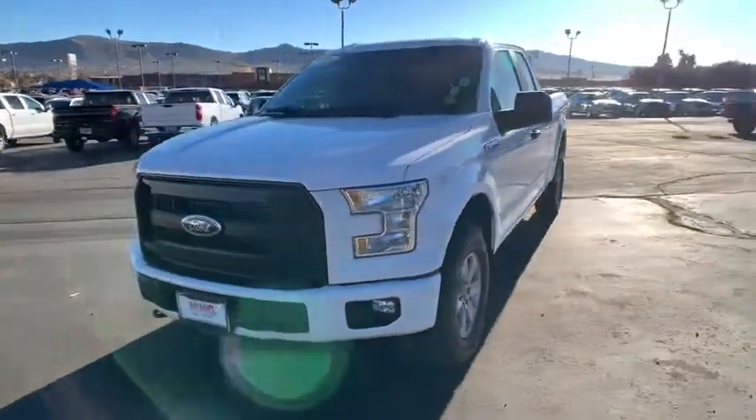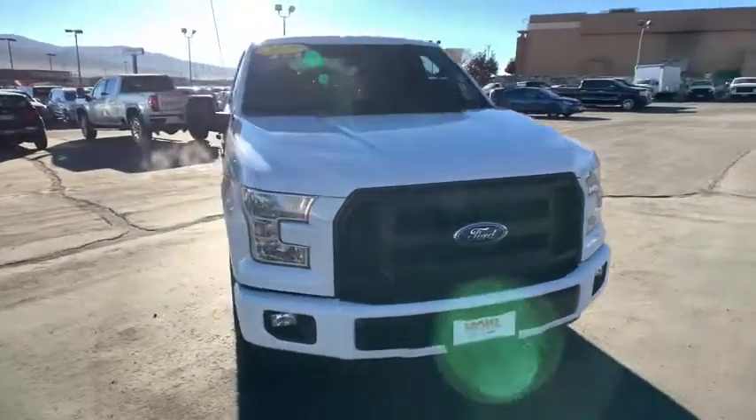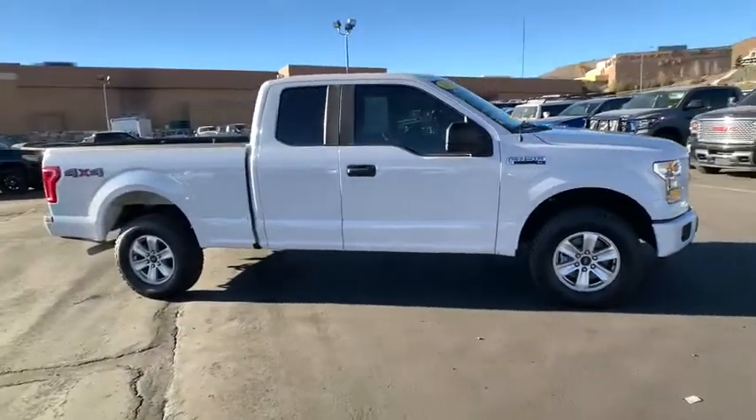Make a great choice today with the 2017 Ford F-150. A Ford F-150 knows how to handle any situation. It's built to follow orders. No whining.